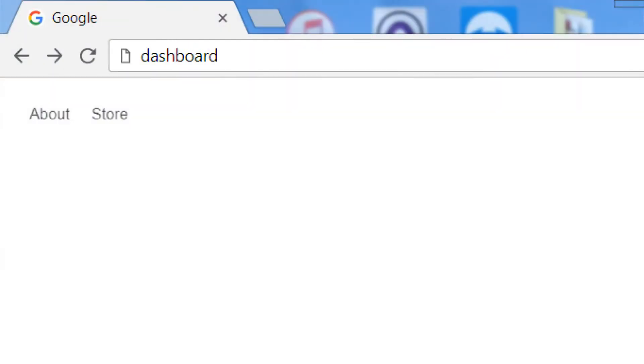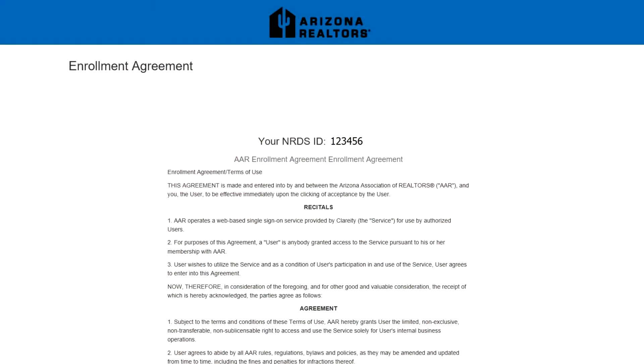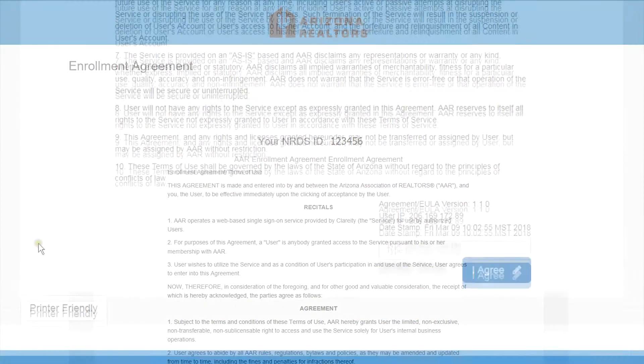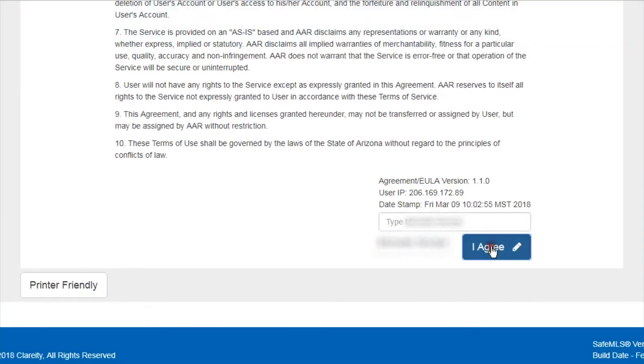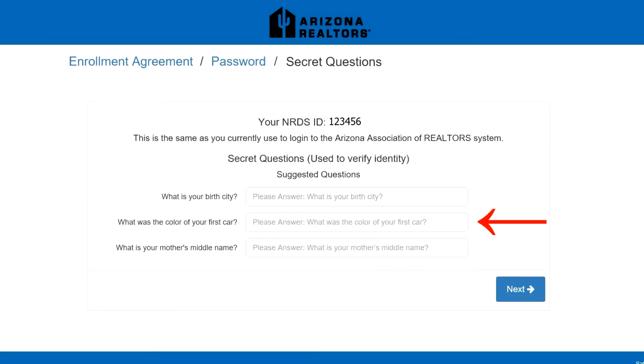You should have already received an email with instructions on how to log in at dashboard.azrealtorsso.com. Log in by using your NRDS ID as your username and your last name as your password. The first time you log in, accept the end-user license agreement, change your password, and submit answers to three security questions.